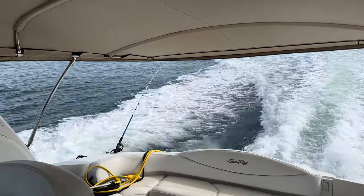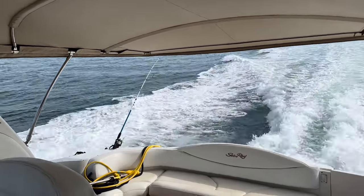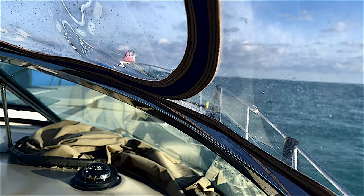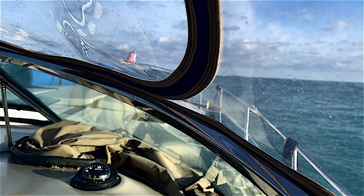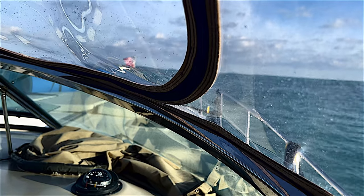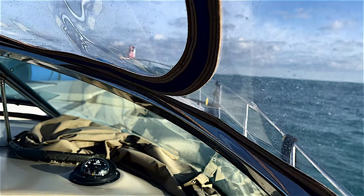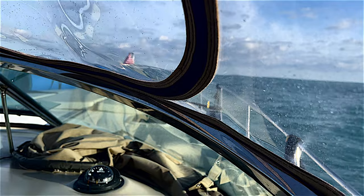A little bit of breeze, but it's going to be like this most of the way — it may calm down a little bit. The wind shifts out of the east. Right now it's coming from the north, a little bit northeast. Trying to watch out for these stinking crab pots.